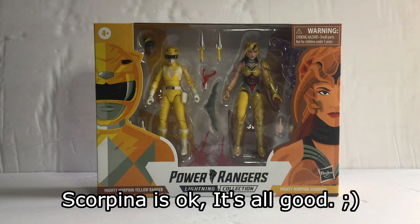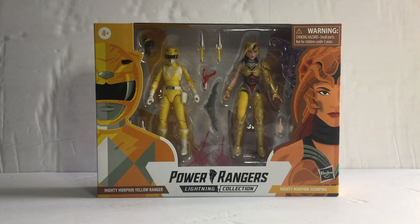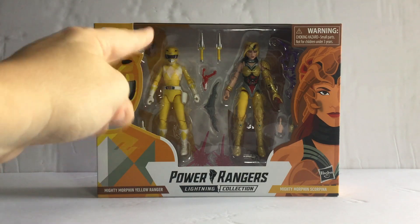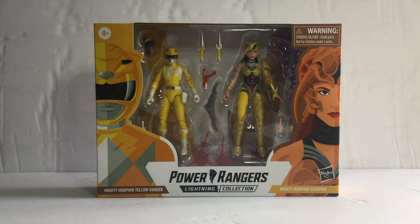Scorpina has no problems when I mess around with her. But it may be on Yellow — it's difficult because the first one didn't move, it was broken. That's why I got the second one, and this figure is finally working.